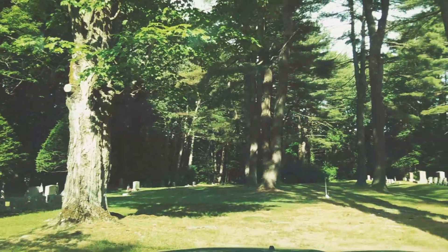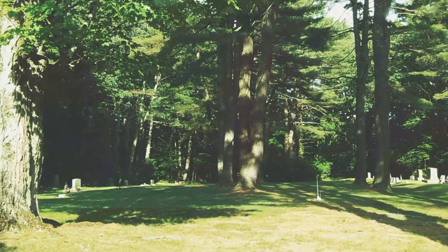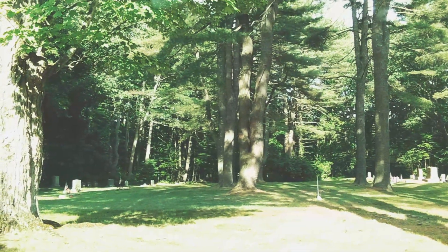Hello, today we're in Northampton, Massachusetts, on North King Street, and we're inside the Hebrew Society Cemetery.